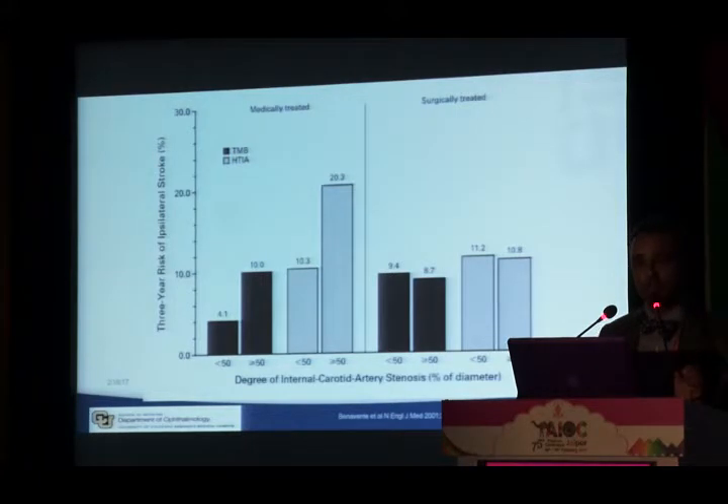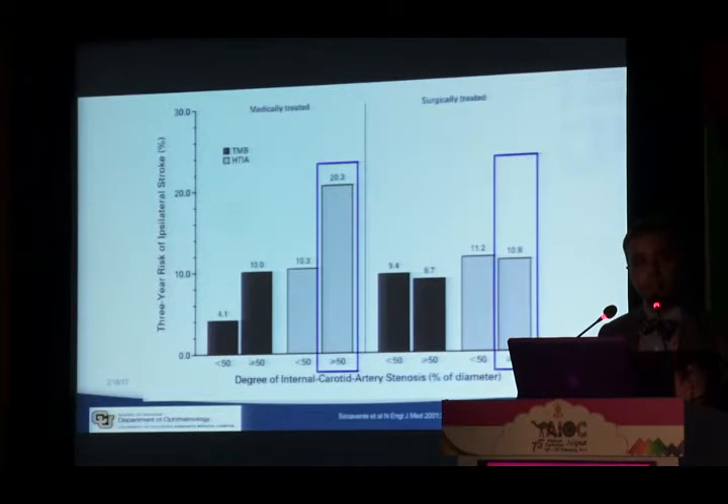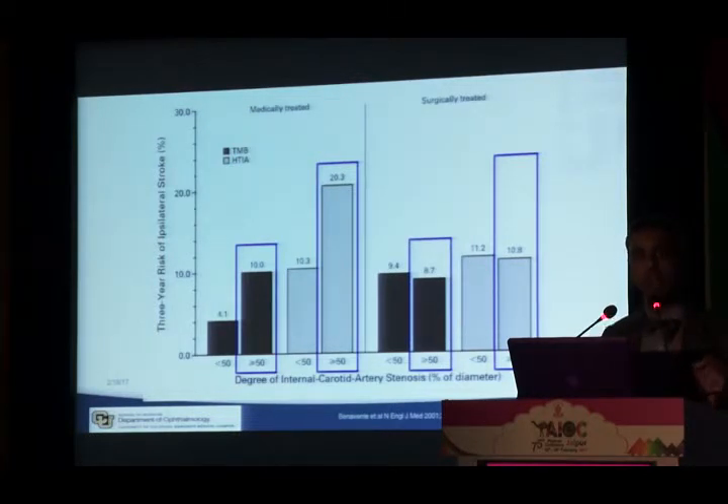In patients with hemispheric TIA, surgery reduced stroke risk by half — much better than medicine. But for patients who had transient monocular blindness, about 10% went on to stroke with medicine, and the risk reduction with surgery was minimal — only 9.7%. There was not much difference between medicine and surgery for TMB patients.